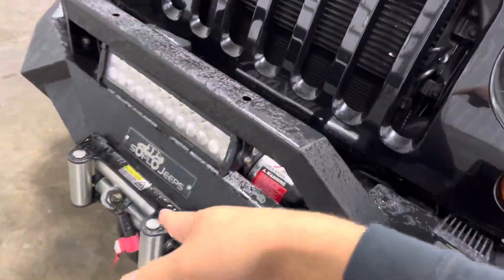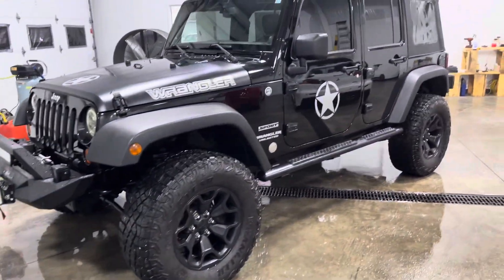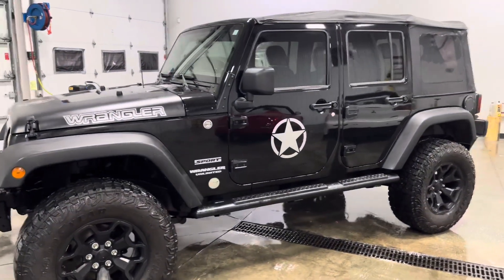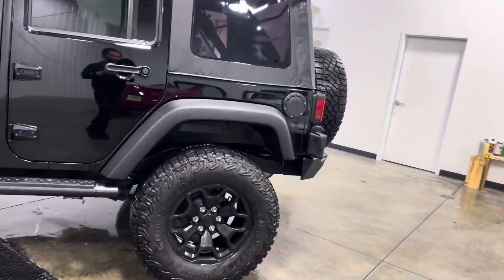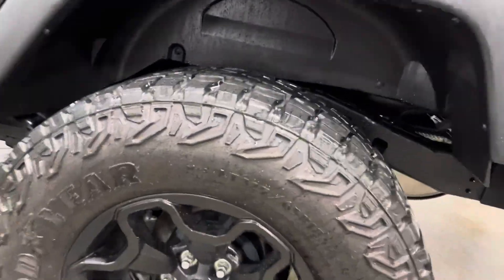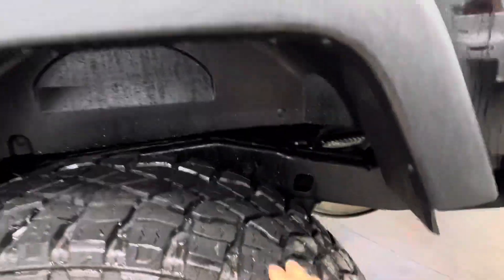Got a nice looking front bumper, or front bull bar. You got your winch and your tow strap down there — it's absolutely amazing. You got fog lights as well, really good looking. As you walk around you'll see more of the emblems all the way around, and some nice looking black wheels with good tires.